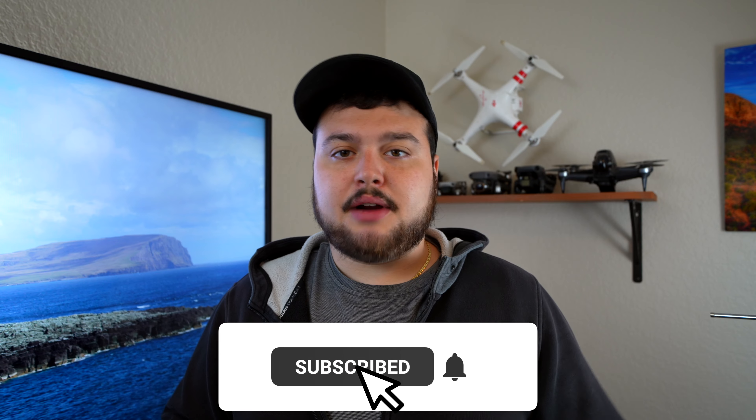If you liked this video, definitely make sure to hit the subscribe button and notification bell so you're updated when I create new videos. Also please make sure to give this video a thumbs up so it ranks higher in the algorithm. Until next time, I'll see you guys in the next video.